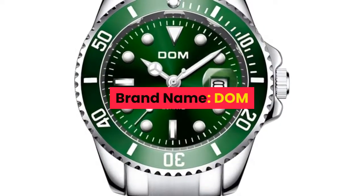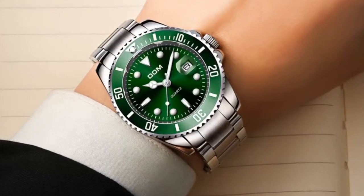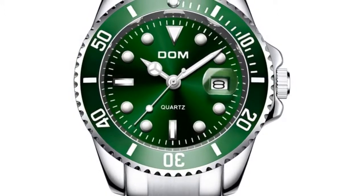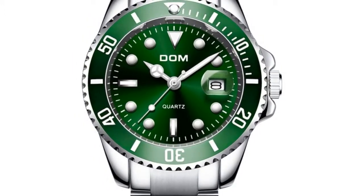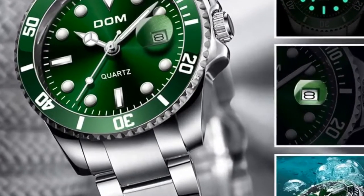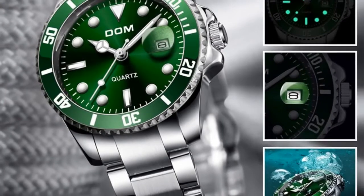Number 7. Brand name: Dom. Main features: 100% new with tag and high quality, 3 ATM, 30M water resistant, supports cold shower and swimming. Do not operate watch when underwater. Does not support hot water. Quality zinc alloy case, quality stainless steel strap.